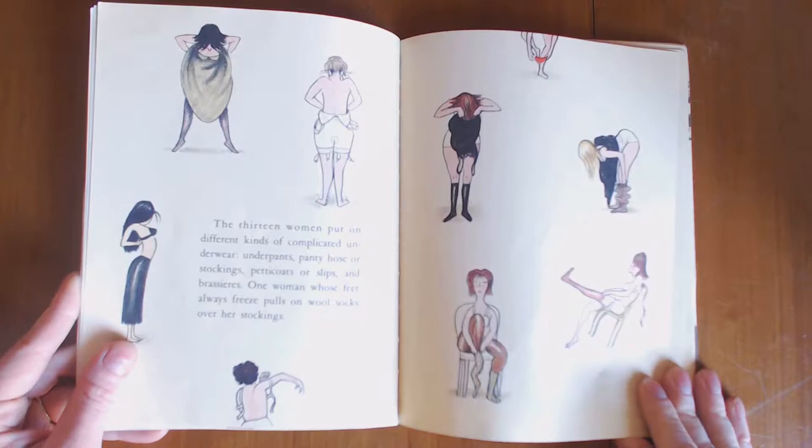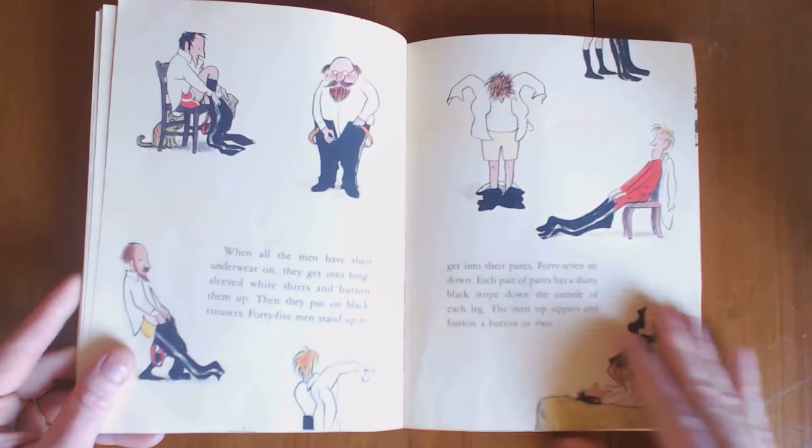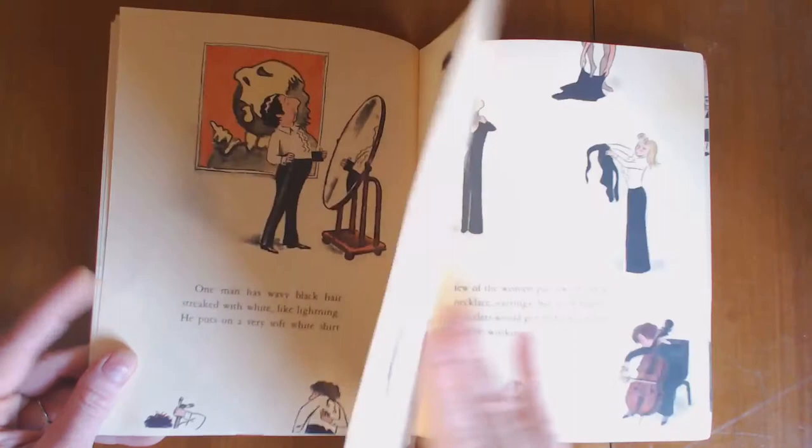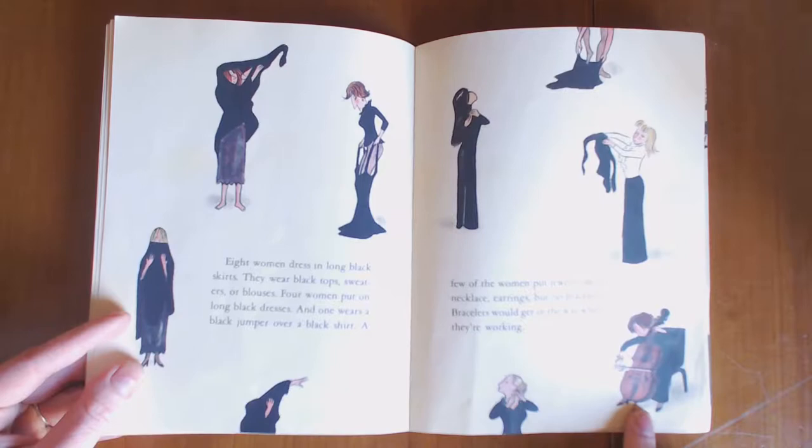The ladies, as you'll see, put on different kinds of complicated underwear. Then they sit down and put on their pants, they put on their suspenders. And now here we get the conductor, and he gets dressed specially — he has special stuff to wear, so we get to see how he gets dressed. Then the ladies put on their fancy clothes, but they don't put on any bracelets because that might interfere with what they're doing.